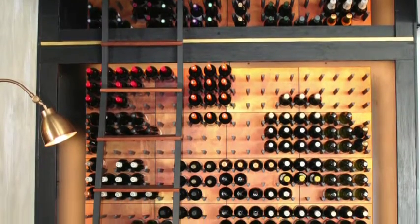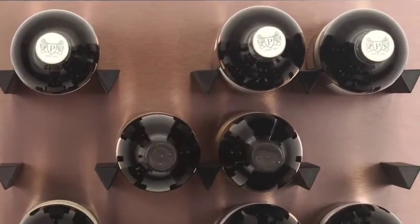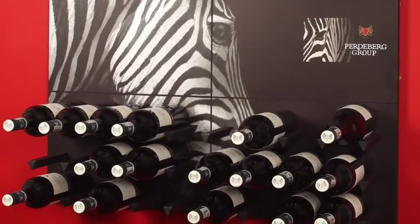The vino wall — decorative wall art for wine. This wine rack is wall mounted per panel and it's expandable with unique designs, graphics and branding. Each panel holds 12 bottles.